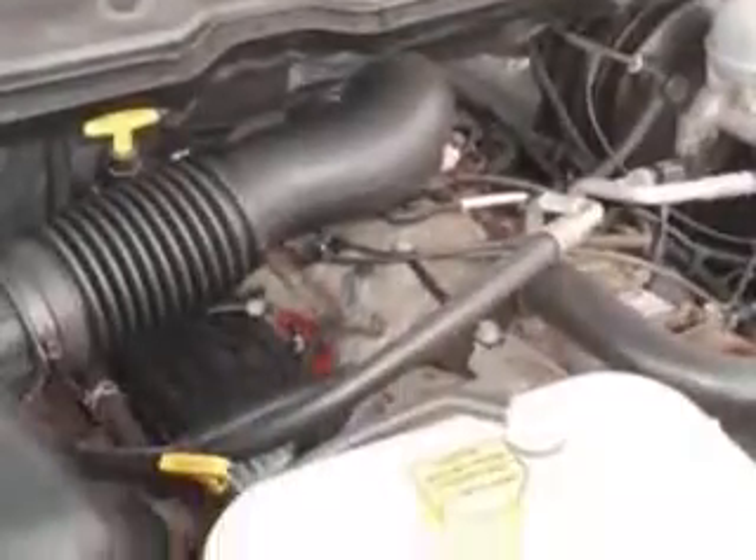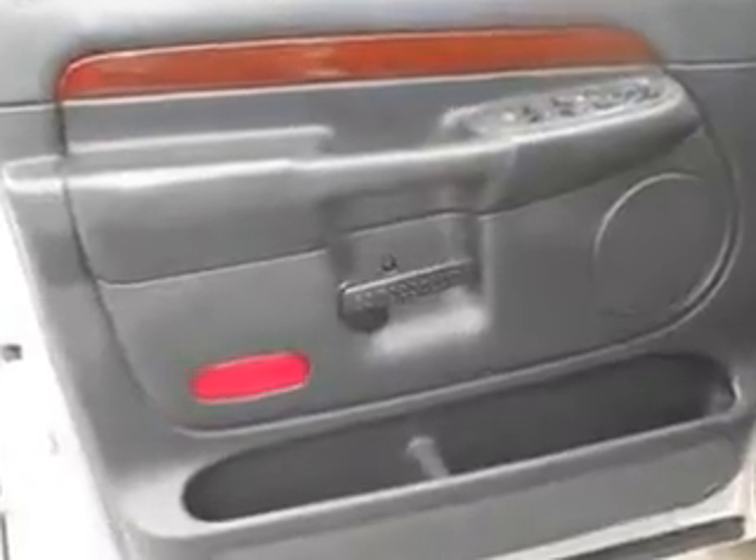Get where you need to go, enjoy the drive, and have peace of mind in this 2002 Dodge Ram 1500. See us at Mike Watchers Used Cars today.